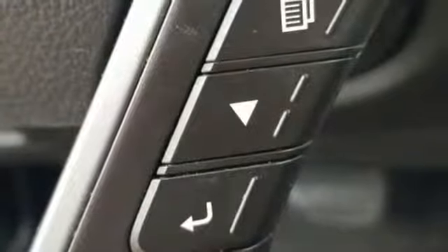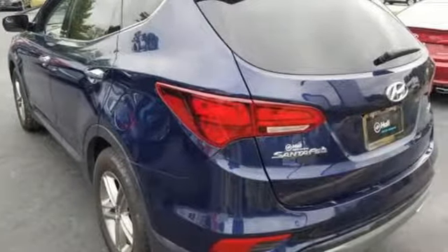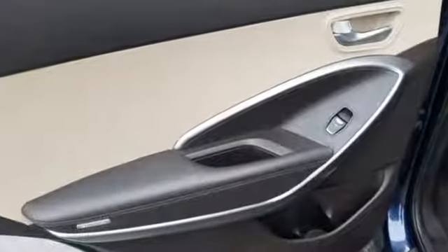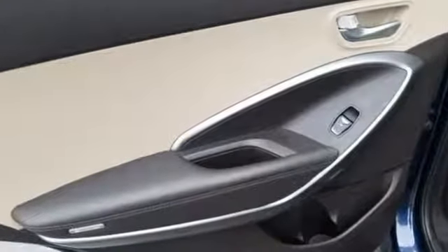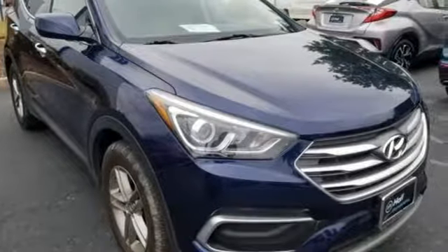New Car Test Drive loves the fact that virtually all buttons and controls are easy to see, read and reach, with good size white letters and graphics. Hyundai's attention to detail means a better driving experience for you. See what it can do for you when you take it for a test drive.